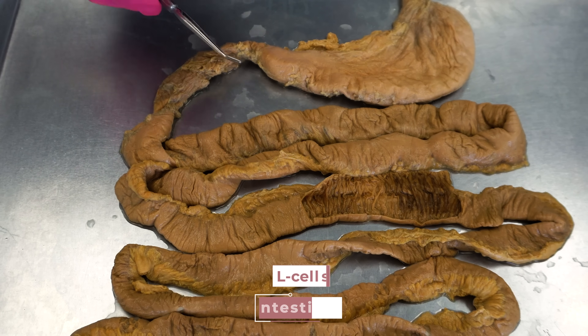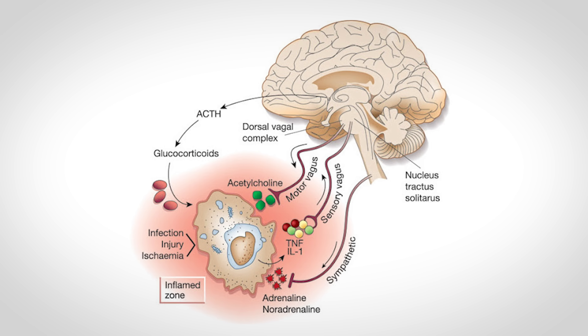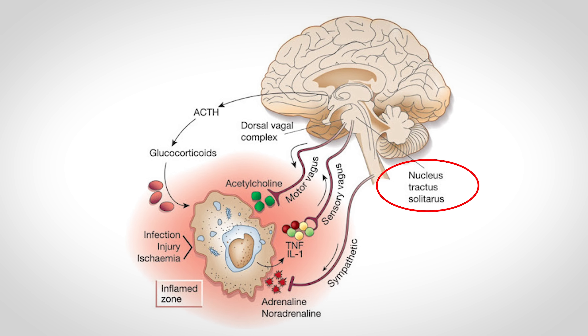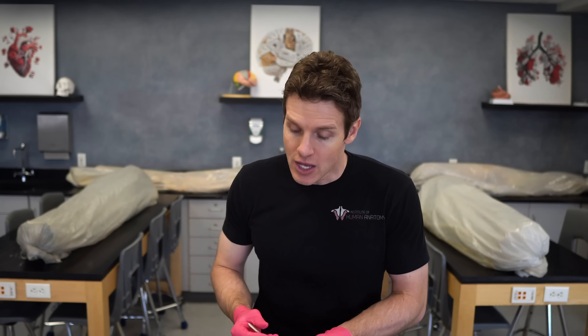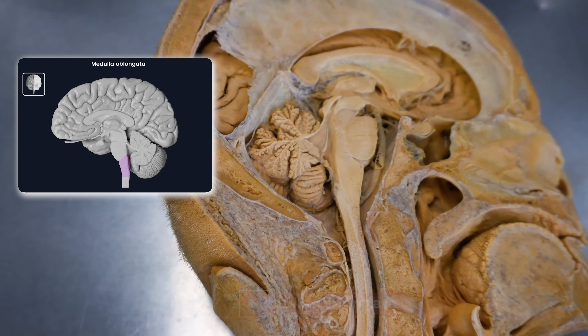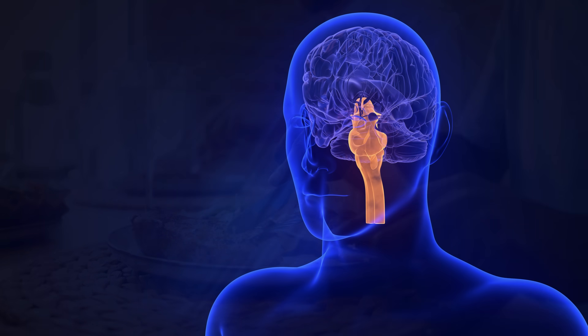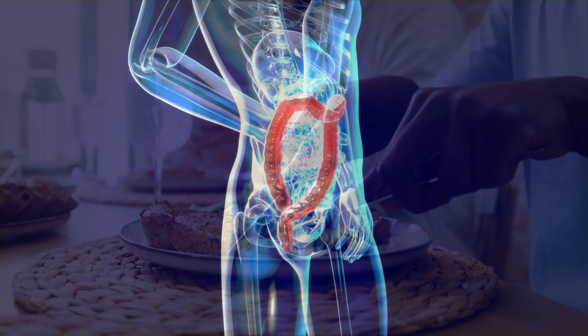This naturally occurring hormone, GLP-1, is produced by cells called L-cells that are found in the intestine, as well as by neurons within the nucleus of the tractus solitarius. That name isn't the most important part of this video, but it's kind of fun to say. What is important is that this nucleus of the tractus solitarius is located within the medulla oblongata of the brainstem, which matters because these drugs will affect the brain. The take-home message is that GLP-1 is naturally produced and secreted by cells in your intestine and brainstem in response to food entering your gut.